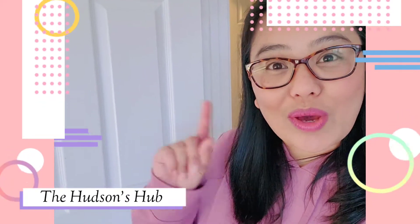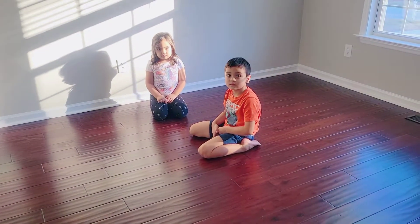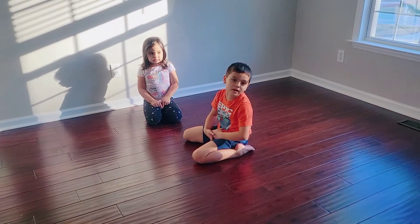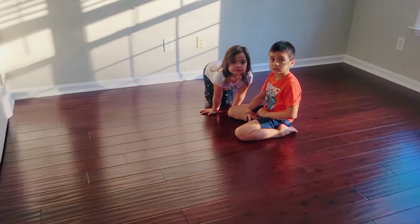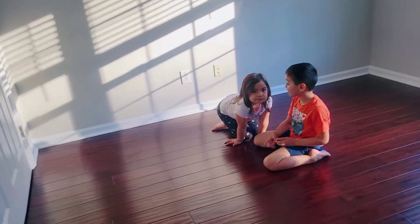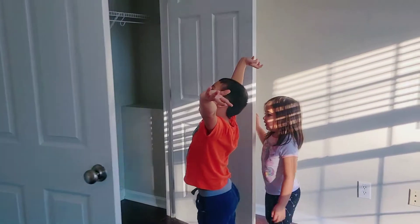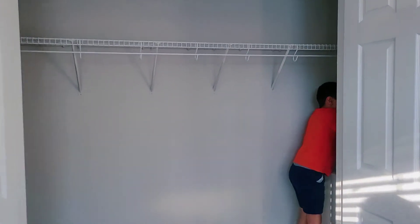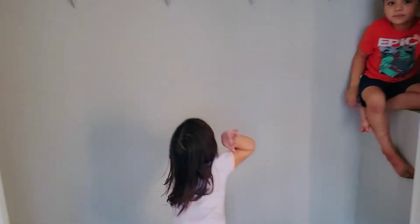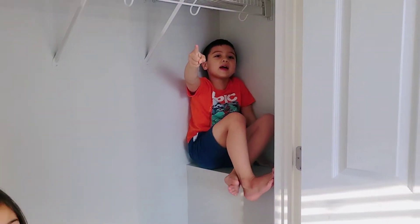Hi guys, welcome, or welcome back. If you are new here, my name is Alithabel. Today we are going to do something — okay kids, what are we going to do today? We recently have an empty room and we're going to turn this into a playroom. Don't forget to subscribe and click the bell!